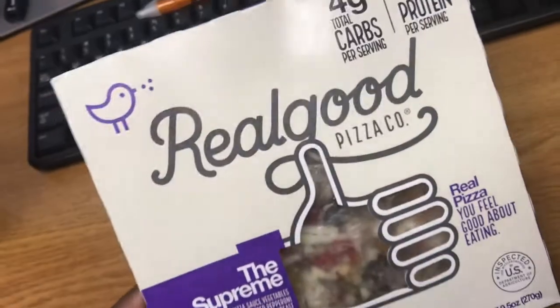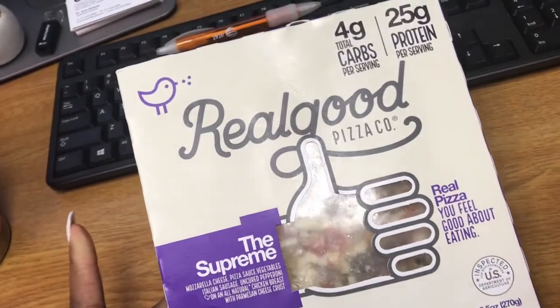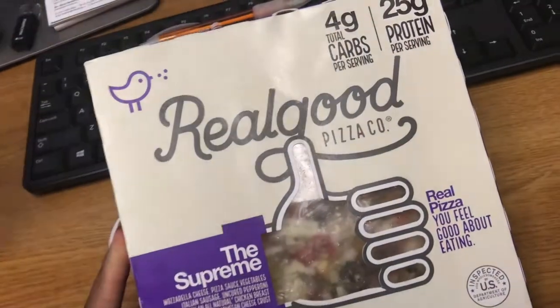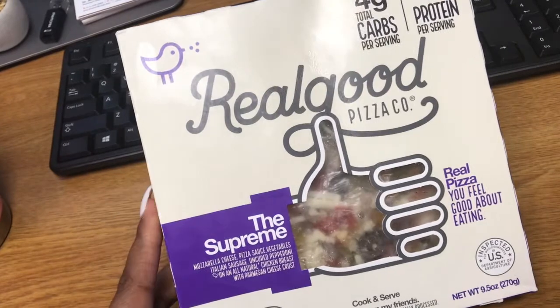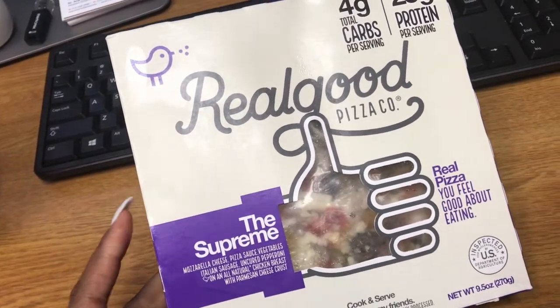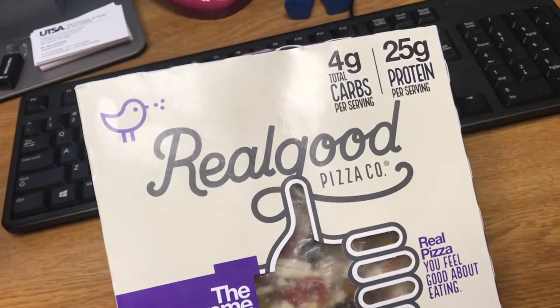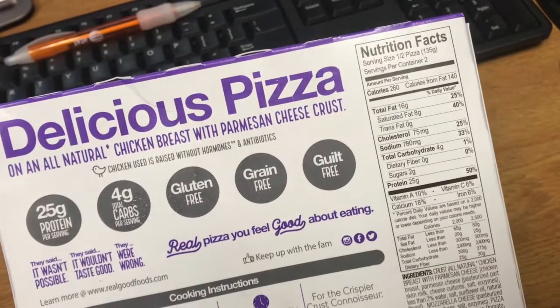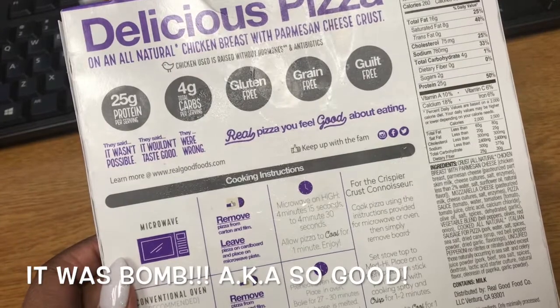Hey guys, it's lunchtime and I'm officially breaking my fast for Friday. Instead of salad like I've been having all week, I decided to switch it up and try this Real Good pizza. I tried the pepperoni before and really liked it, so I'm trying the supreme this time — it's only four carbs total, really good macros. I saw this recommended by Keto Connect so I thought I'd give it a try.